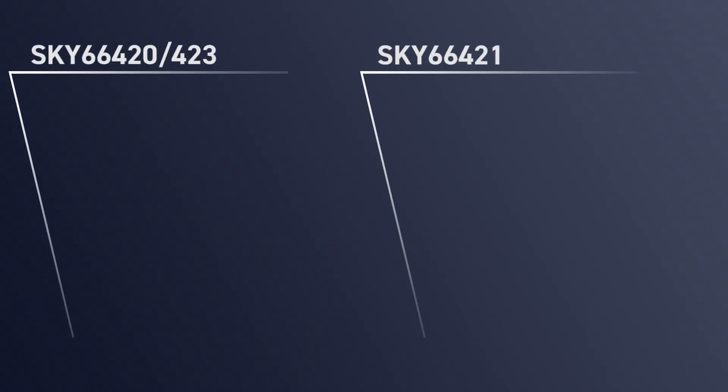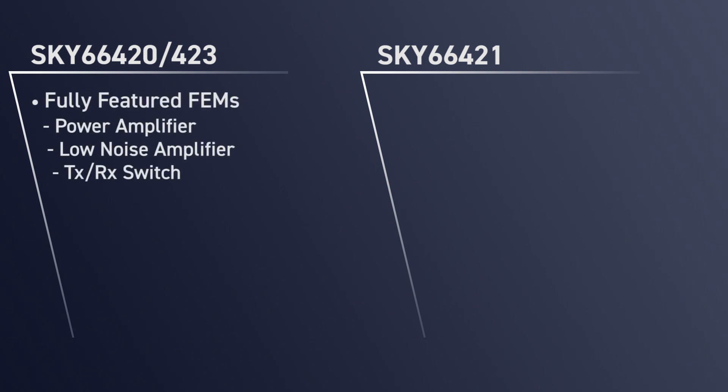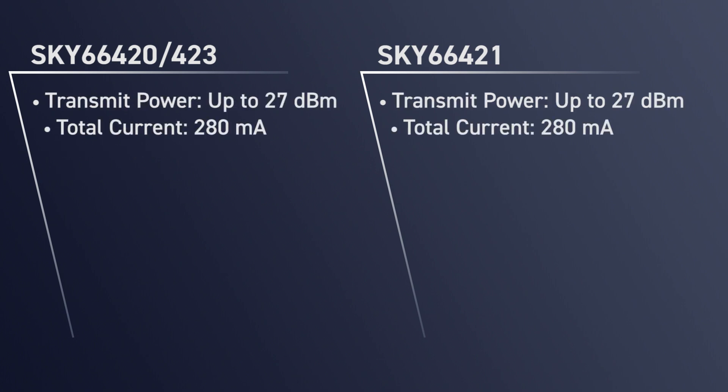The three new products are the Sky 66420, 66421 and 66423. The 420 and 423 are fully featured FEMs with a power amplifier, low noise amplifier and TR switch, while the 421 is a PA only FEM.